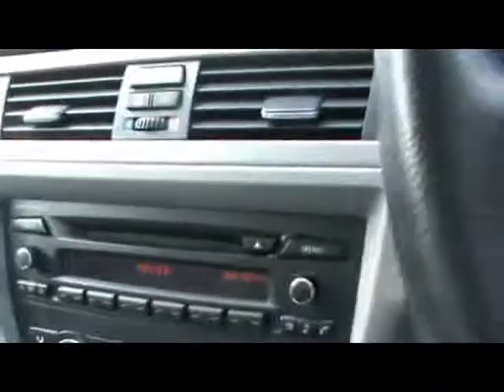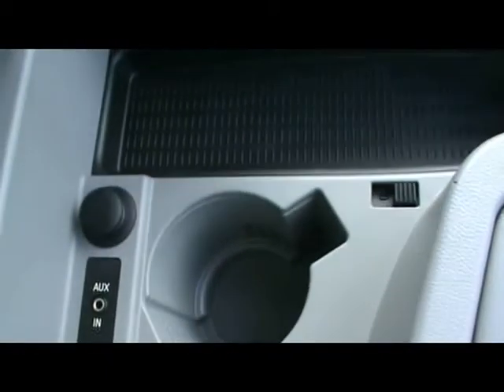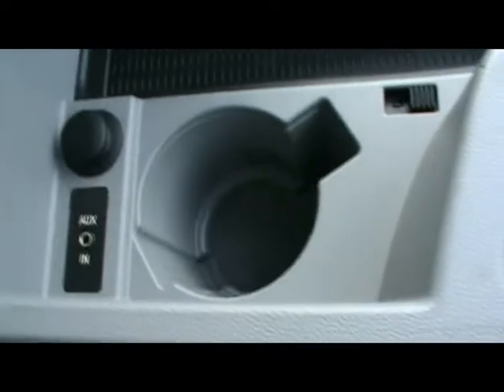A multi-function steering wheel and the BMW professional radio and CD player with auxiliary input. Just underneath the armrest, along with a cup holder and 12V power outlet. You also have the dual zone digital climate control.